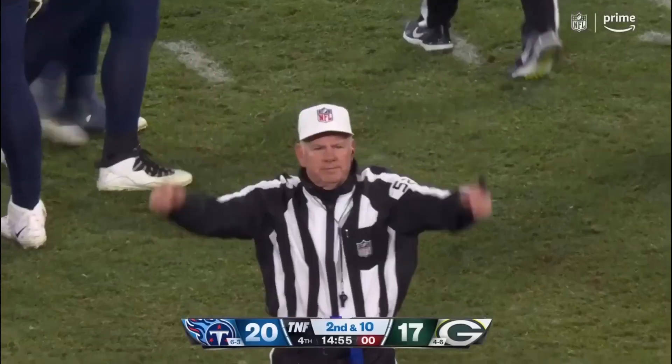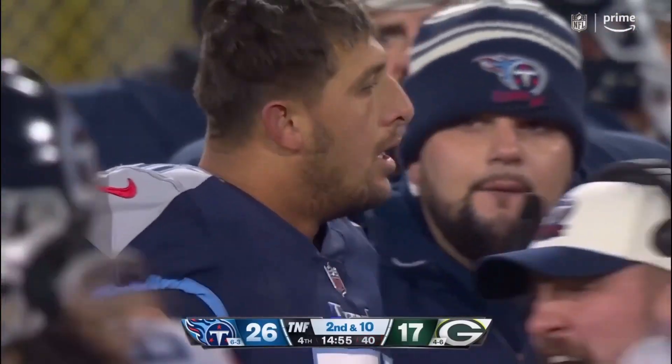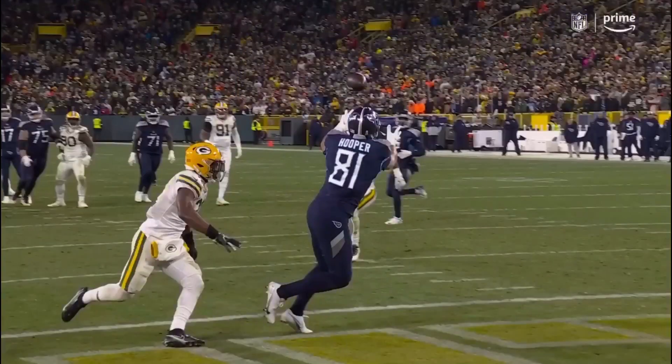On the field it is a touchdown. After signaling incomplete, now they rule it a touchdown — now it gets reviewed automatically.